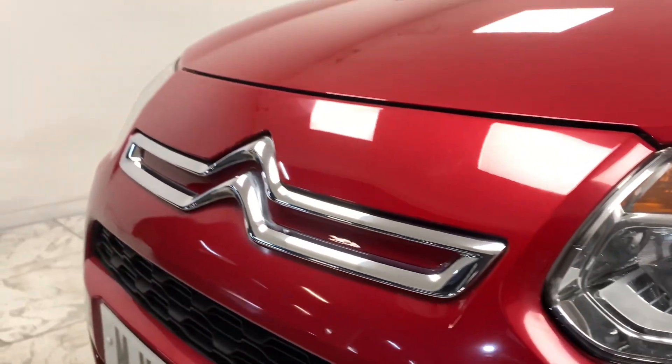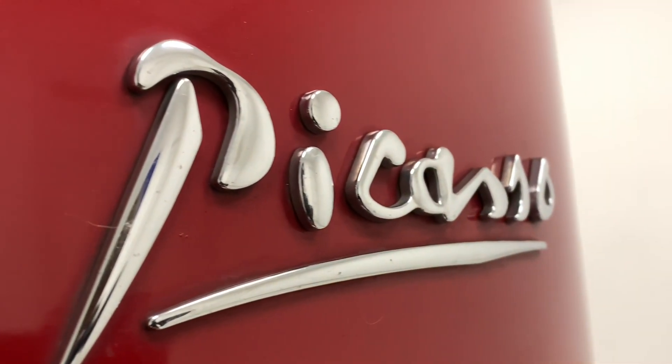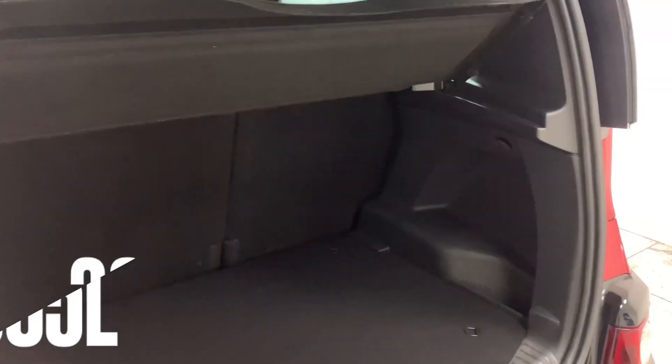The Picasso makes for a great family or even just commuting car, with a very economical 80 plus MPG. Furthermore, you've got a lot of internal storage, just like the generous 385 litres of luggage capacity in the boot.